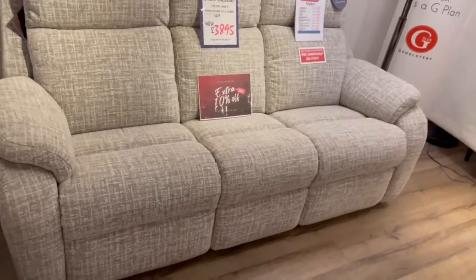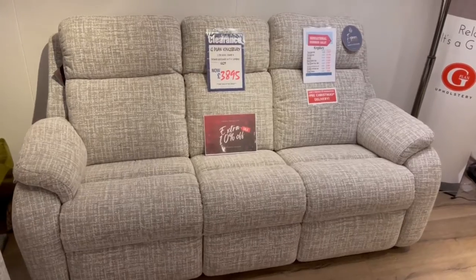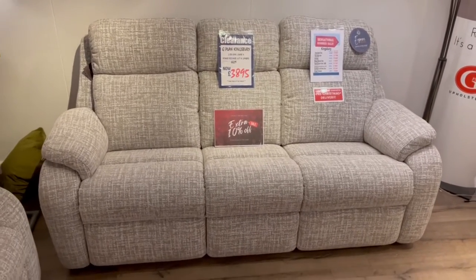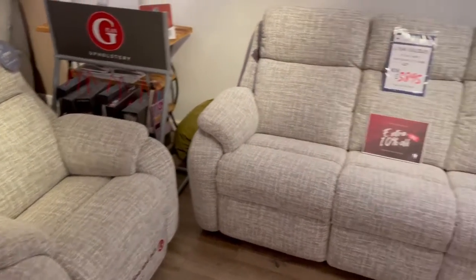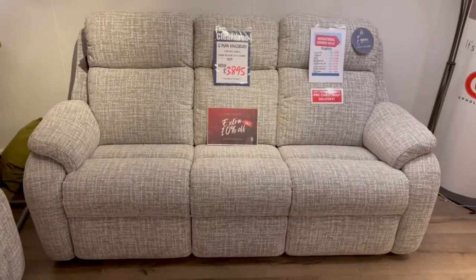This fantastic immediate-delivery bargain is on display at our Ilkeston, Nottingham, and Derby showrooms — we've got one in each, but we only have one model available. We've reduced this down from £3,895, and there's another 10% off, taking it down to £3,505 pounds, and that includes immediate free nationwide delivery.